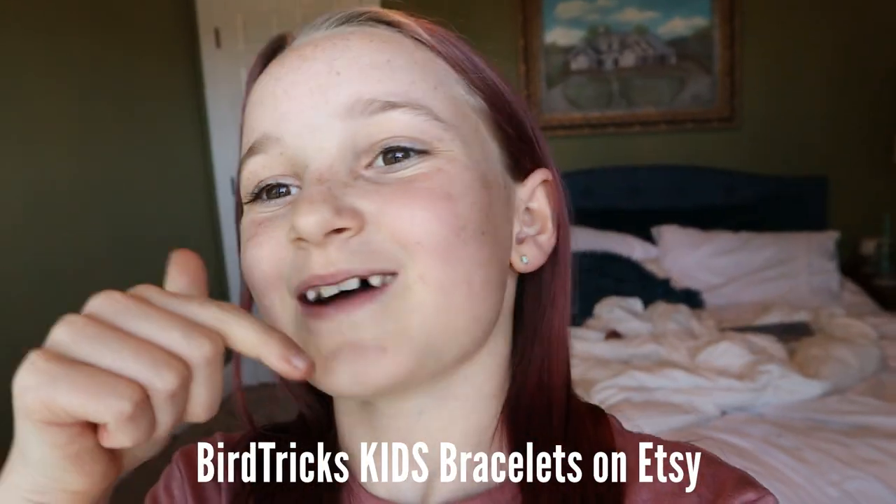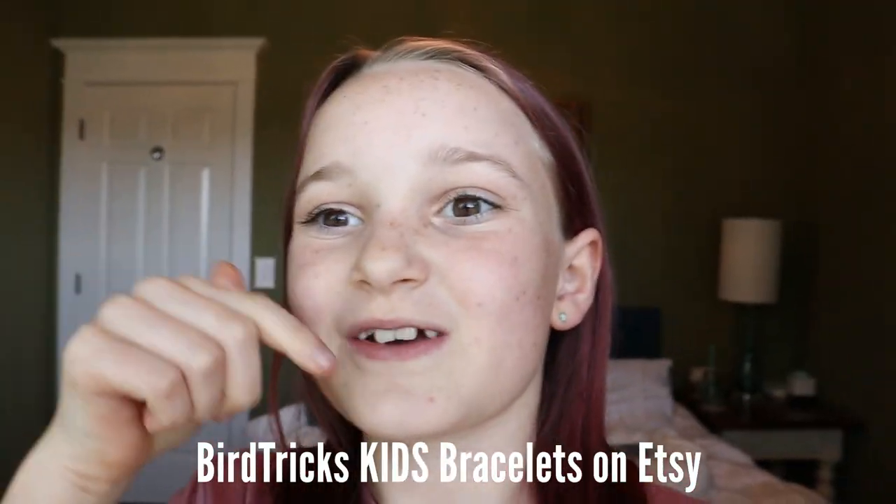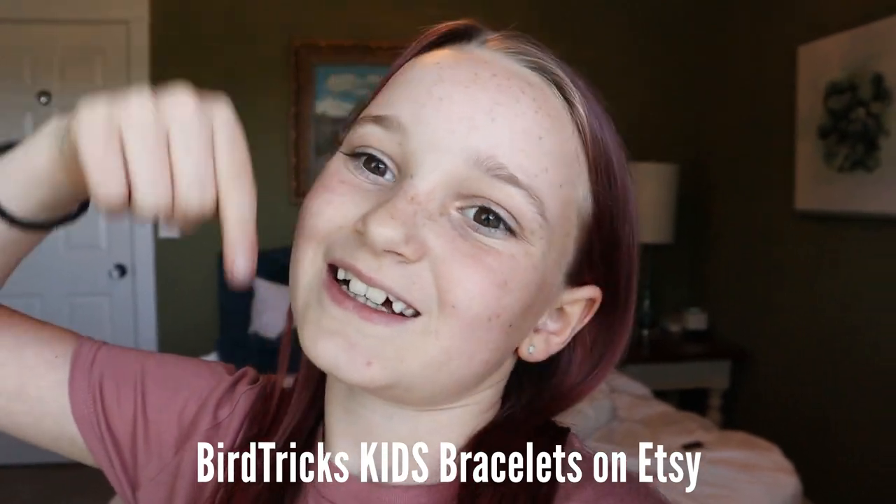I got three things done in seven minutes, which is really good, but I don't want to do the last two right now. The things I did were clean and organize, train Monet, and restock some stuff. The things I didn't do are my art and work on bracelets. I am going to work on the bracelets because I really need to get that done. FYI, I am starting my own business — it's going to be on Etsy. It's called Bird Tricks Kids Bracelets. It's not out yet, but once it is, I'm going to make a video on it — make sure you go check it out.